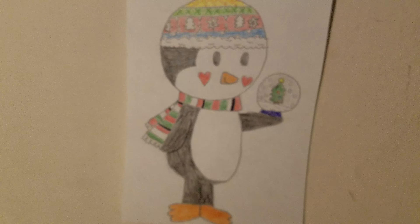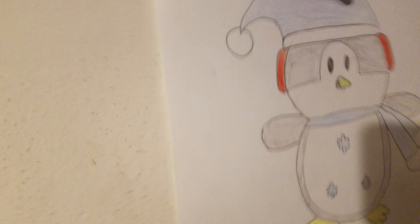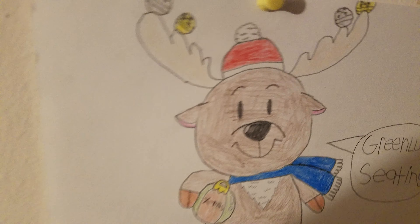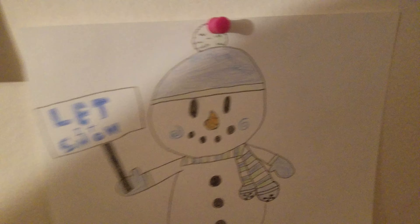We're starting off with these Christmas drawings. Here's a penguin, and a snowman, and another penguin, and a reindeer, and then another snowman.